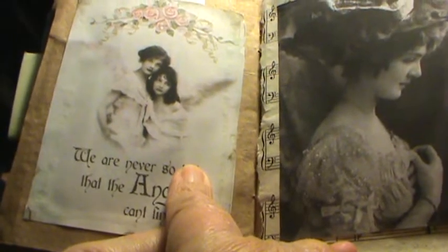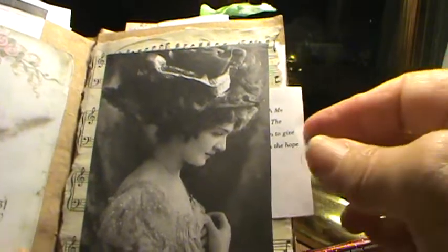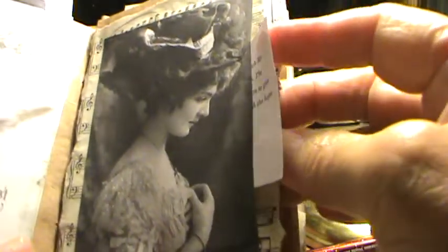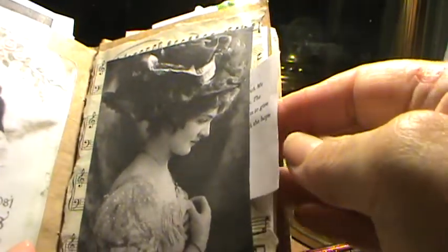And this is a picture from Pinterest. And another poem behind there. A Pinterest image. And this is one of those letters from that book that I was talking about. And behind here there's also a poem in the second pocket.